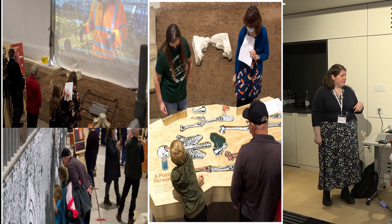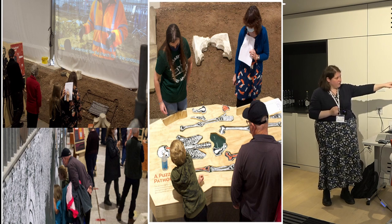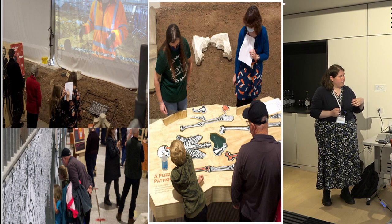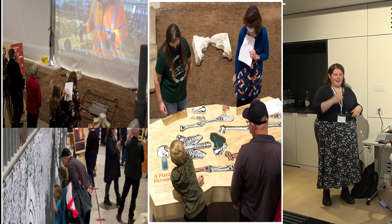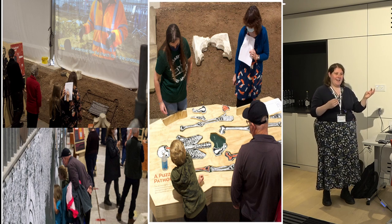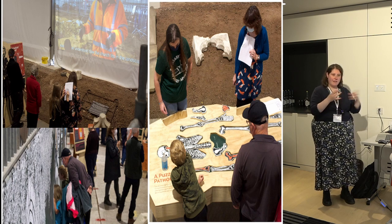We had a game of pathology with three levels: the first level is putting the skeleton together using different pieces, then the bones have their names on the back, and then there's a third level with questions about different pathologies highlighted in red. Someone would be there to talk on a higher level with older children and adults who were interested to learn more about what the archaeologists and osteologists do — what can we tell from particular pathologies.